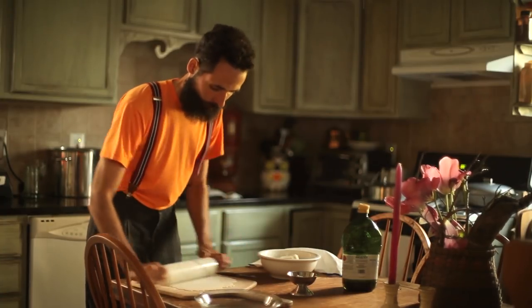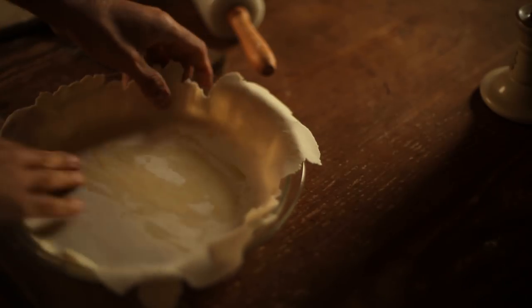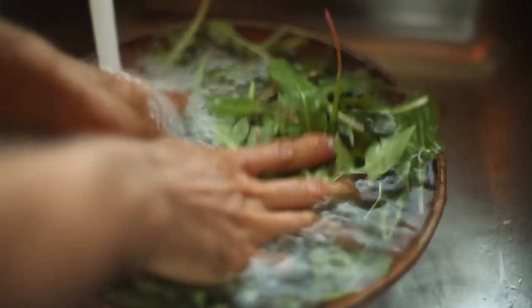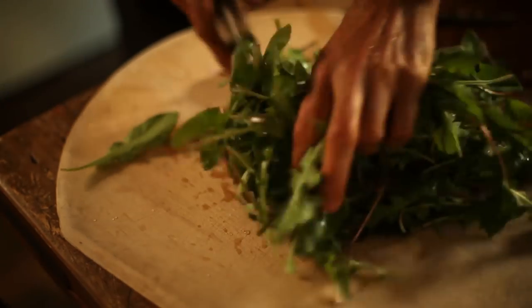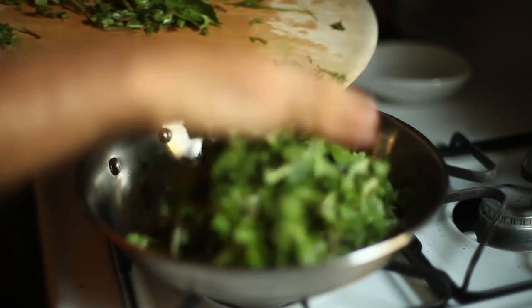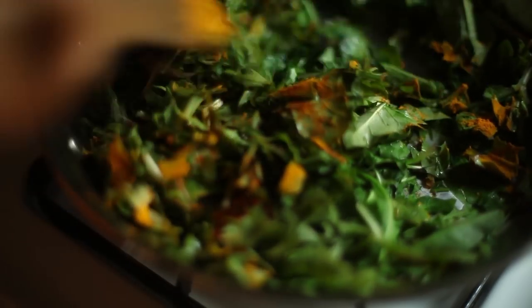Once I was happy with the thickness of the crust, I carefully transferred it to the pie plate. Ideally it should be so thin as to be translucent. This is a rustic-looking tart with rough edges. I found that fiddling with gluten-free flour is not worth the trouble as it tends to start coming apart. I drizzled a bit more olive oil and spread it on top of the crust for more flavor. With the crust ready, I set it aside while I prepared the filling. I carefully washed the collected dandelion greens that had been soaking in the bowl, drained them, and transferred them to the cutting board, chopping them roughly with a knife.